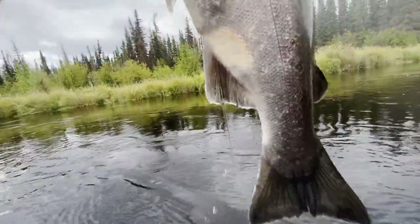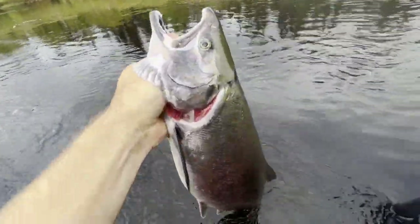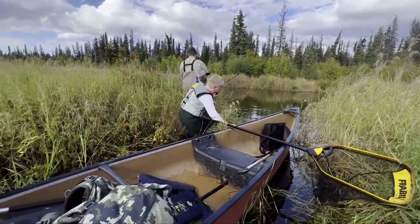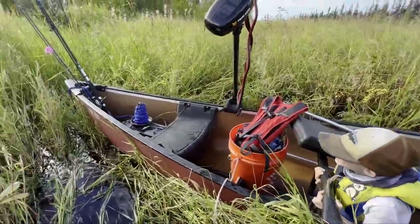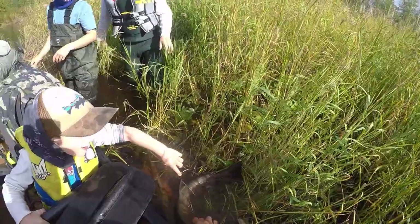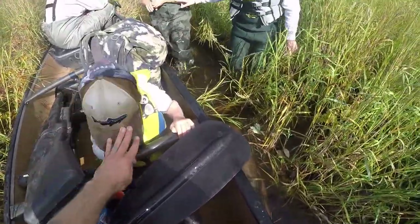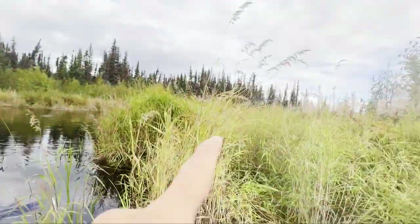Nice fish — good! Look at this pile of fish. There's eight coho — we're gonna head back up that way.